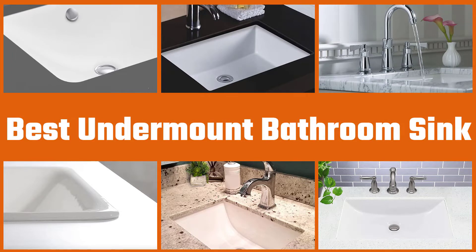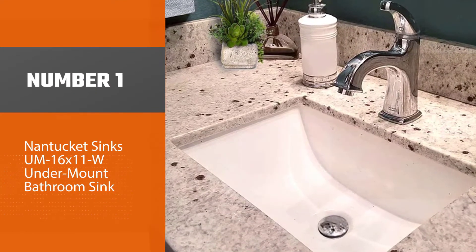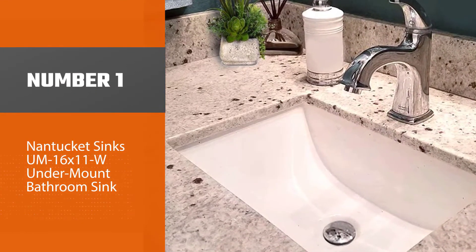We have put together a video of the five best undermount bathroom sinks on the market, so let's get started. Number one, most popular: Nantucket Sinks UM 16x11W undermount bathroom sink.